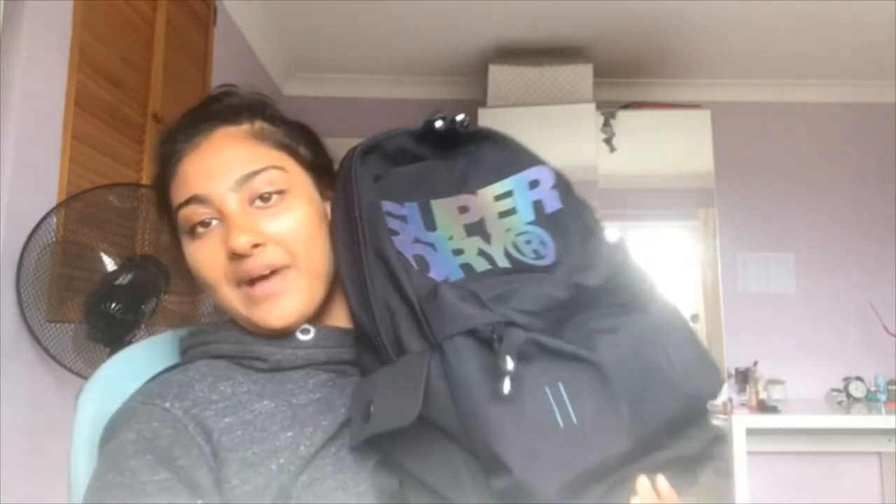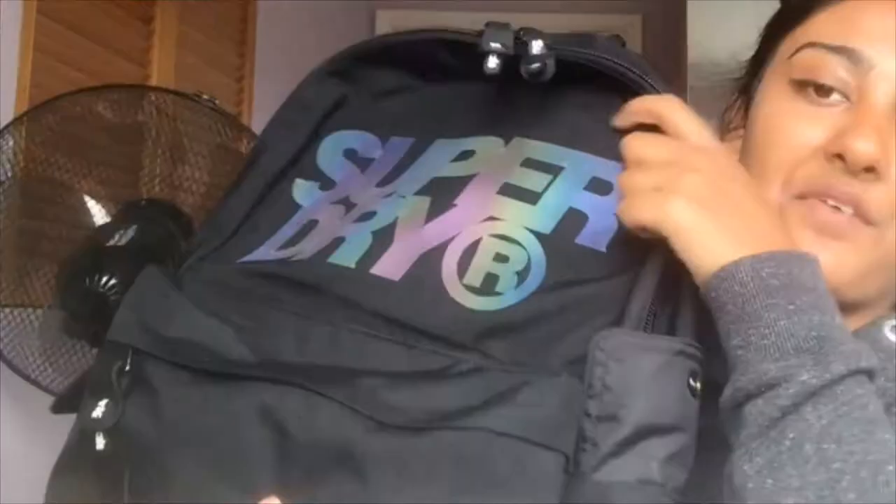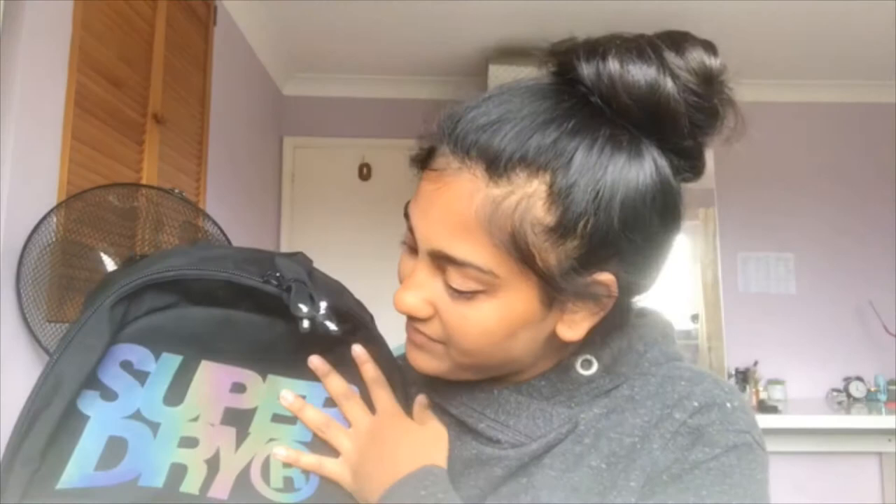This is my school bag - it's so heavy. I've had this bag for not even a year, like I haven't even used it that long. It's a plain black Superdry bag with like a bit of a holographic moment. It looks a lot brighter on camera because the light's reflecting on it, but in real life it's not that bright. The bag has got two pockets - one small pocket and one big pocket.